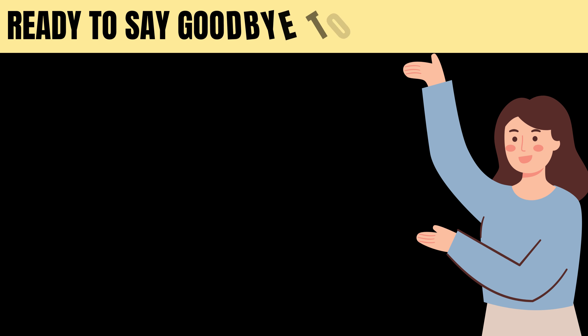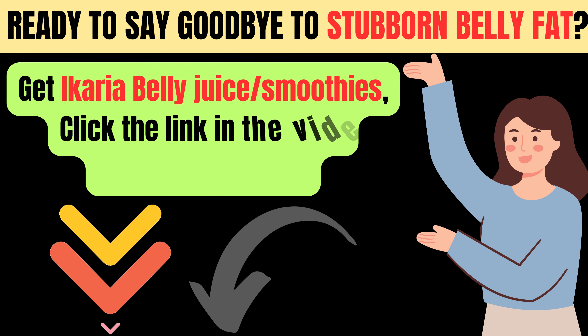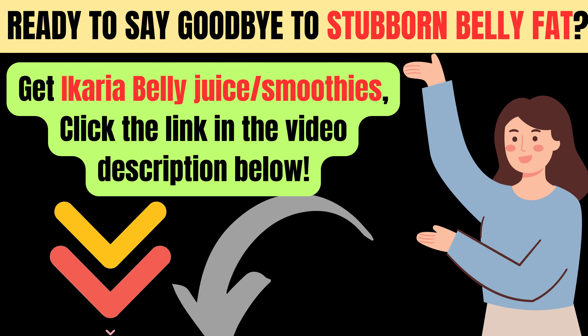Ready to say goodbye to stubborn belly fat? Get Icaria belly juice or smoothies. Click the link in the video description below.